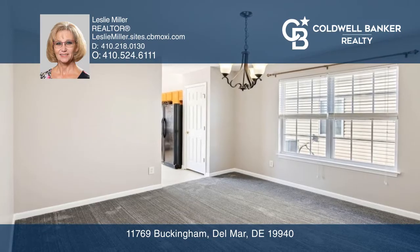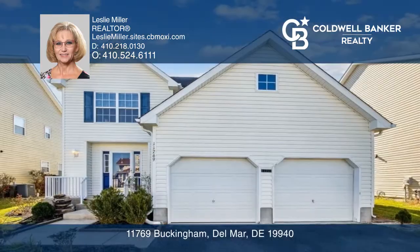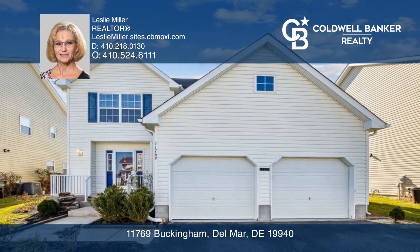This home also includes brand-new carpet and a private backyard with a patio. See this beautiful home yourself by scheduling a tour with Leslie Miller.